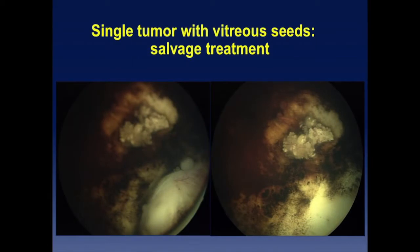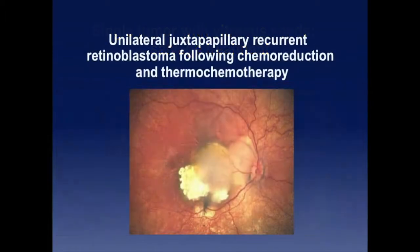Another case showing that you can also treat focal vitreous seeding when the seeding is really localized and not diffuse. You just have to incorporate the distance of the seeds into your treatment planning, and you can control these seeds. Here is an example: an immunologically affected patient with a normal fellow eye, who had received chemo-reduction and then thermochemotherapy. After a few months, there was a recurrence right next to the optic nerve.